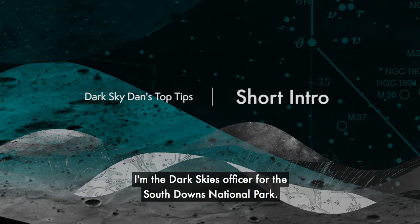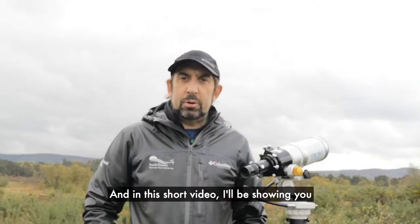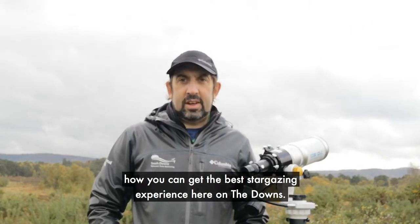Hi, I'm Dan Oakley. I'm the Dark Skies Officer for the South Downs National Park and in this short video I'll be showing you how you can get the best stargazing experience here on the Downs.